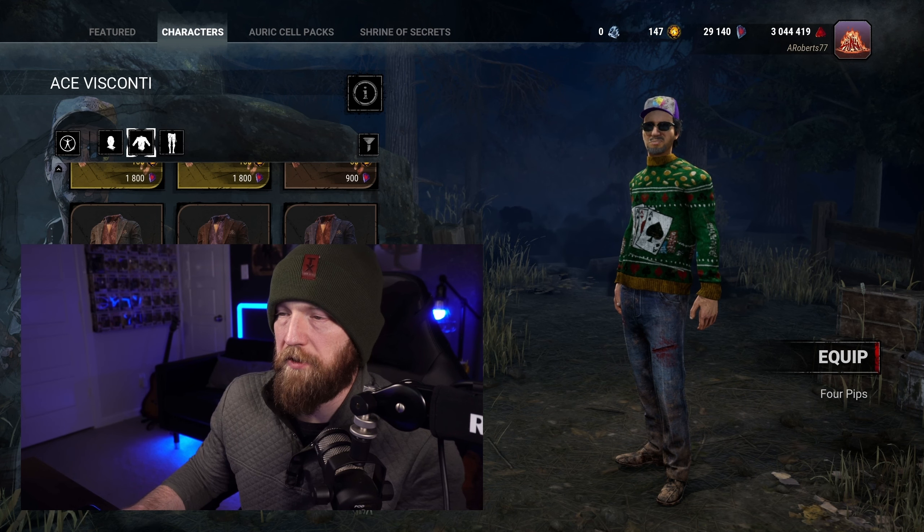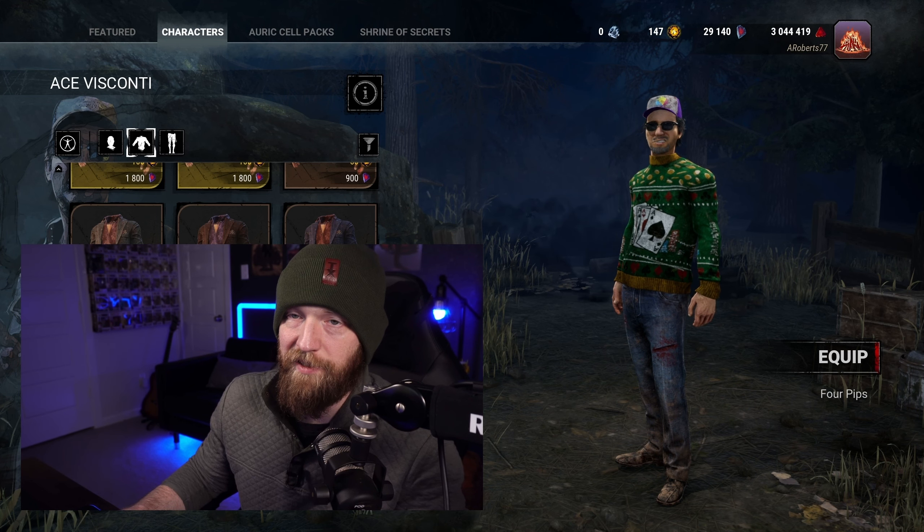My first B-tier is going to be Ace. It's gaudy, but in a good way in my opinion. I like the green, I like the colors. I like the four aces on the front — chiming in with his name. The coins up above, the different suits of the cards, the poker chips — I like the design a lot. The only downside that probably keeps it out of A-tier for me is the fact that it's the same design on the back and on the front, which I feel like most of them have a different back than front. So that brings it down, but that is going to be my first B-tier.